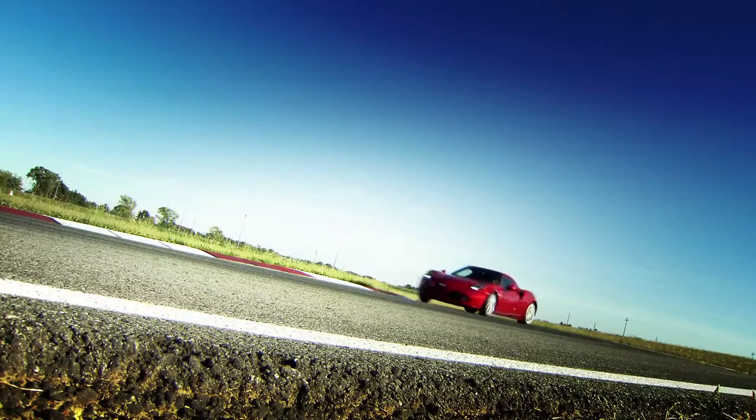Let's try the car's attitude in the curves. Wow! Notable lateral acceleration.